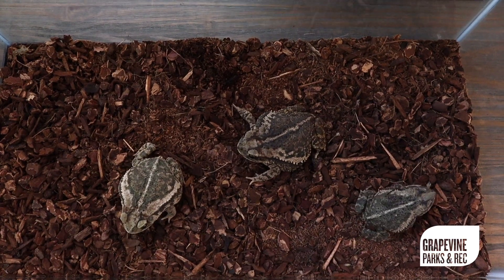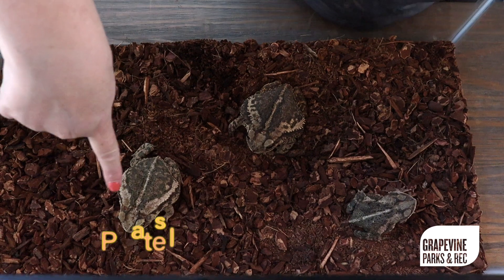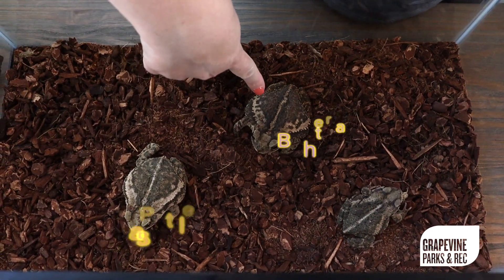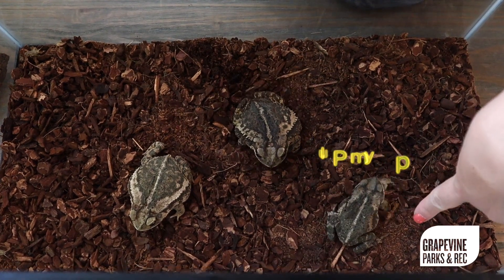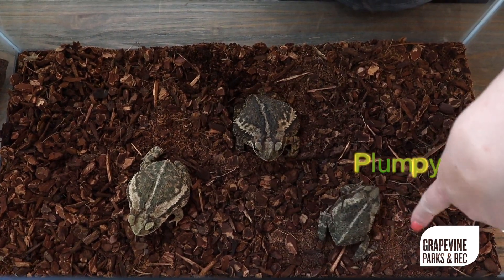Today with us we have Pastel, our lighter colored toad; Bertha, she's our largest toad; and our smallest one here is Plumpy. He is our only male.